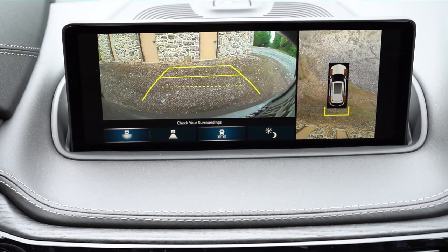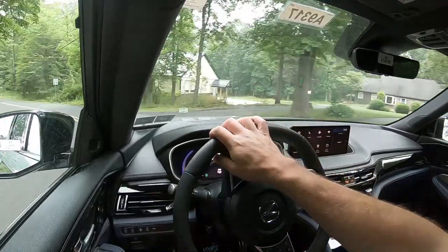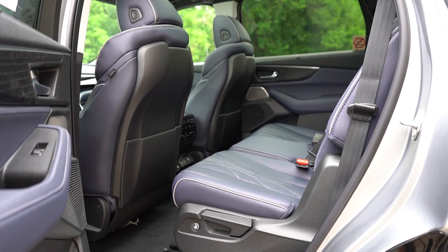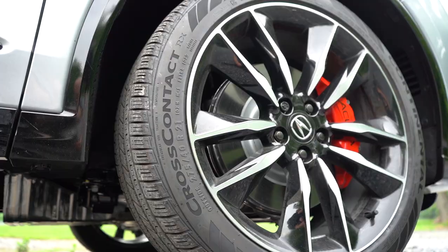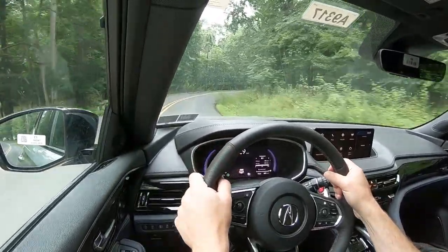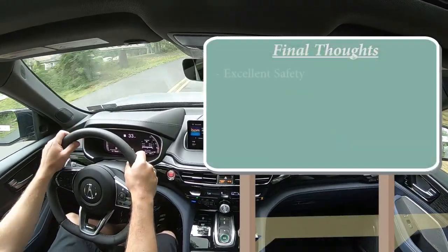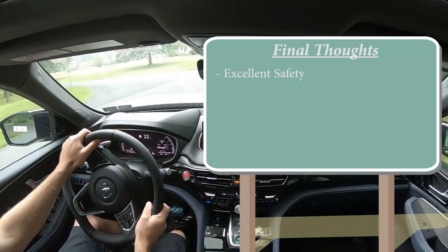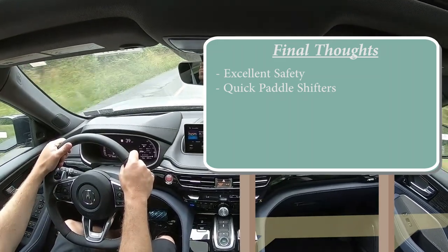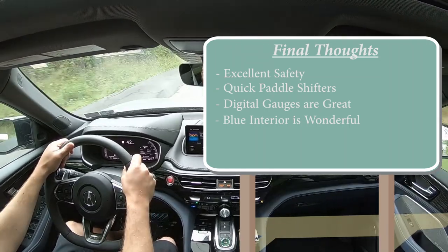On safety: the MDX earned IIHS Top Safety Pick Plus — the very highest designation. Standard safety features include front, side, and side-curtain airbags; driver and passenger knee airbags; LATCH for rear car seats; rear child door locks; tire pressure monitoring; blind spot monitoring with rear cross-traffic alert; collision mitigation braking; adaptive cruise control; lane keep assist; road departure mitigation; traffic jam assist; traffic sign recognition; lane departure warning; and forward collision warning. Final thoughts — excellent safety, surprisingly quick paddle shifters, wonderful digital gauges, and I absolutely love the Azurite blue interior color.